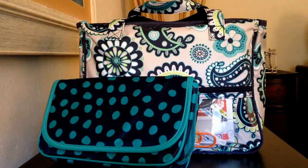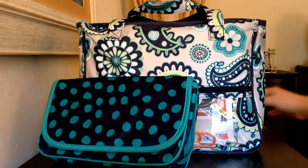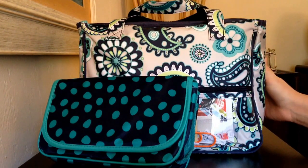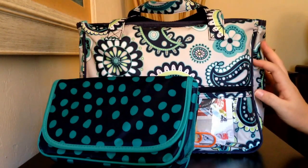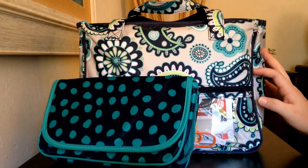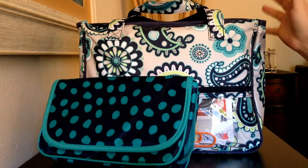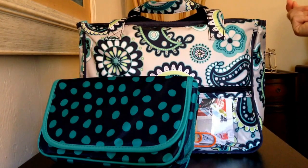Hey guys, Gator Mom here. I'm doing a review for you this afternoon on the 31 True Beauty Bag. This is a Hostess exclusive item through 31, which means you have to actually host a party through 31 to be eligible to purchase this item. It retails for $25, and I had posted a picture on Instagram and Facebook and a lot of you commented and wanted to see the inside of it and how I have it packed up, so I decided to do a quick video for you guys.